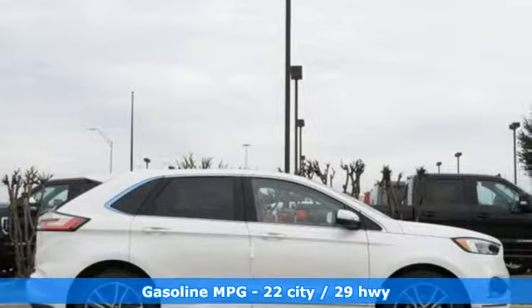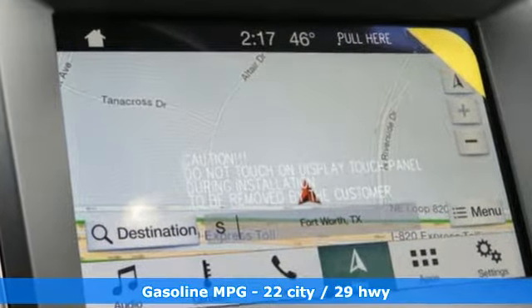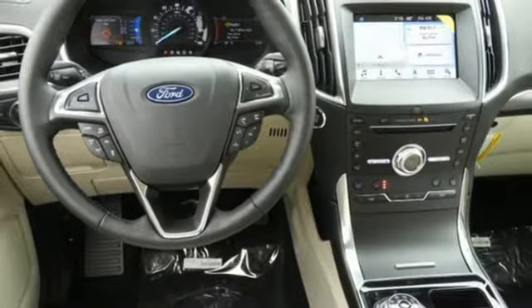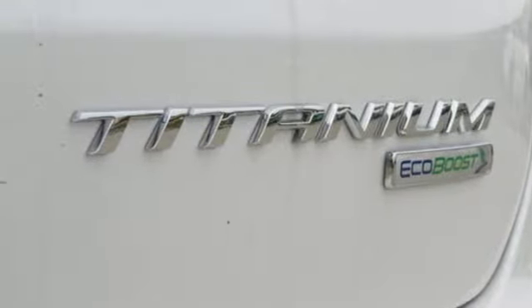It comes with all the amenities you need: integrated navigation system with voice activation, power heated mirrors, heated and ventilated leather bucket seats, automatic parking sensors, and doors and push-button start proximity key. Heated and ventilated leather sports seats.